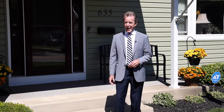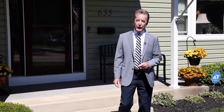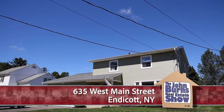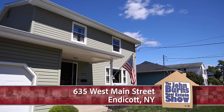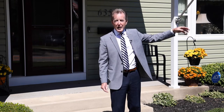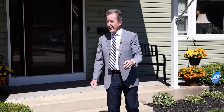It's a Chamber of Commerce day here in West Endicott. I'm at 635 West Main Street in Endicott, and we're just a short golf cart ride down to the Enjoy Golf Course — what a great location. We're just down from Smarties Ice Cream and Nanticoke Avenue, and it's just minutes to the Bestel Parkway.